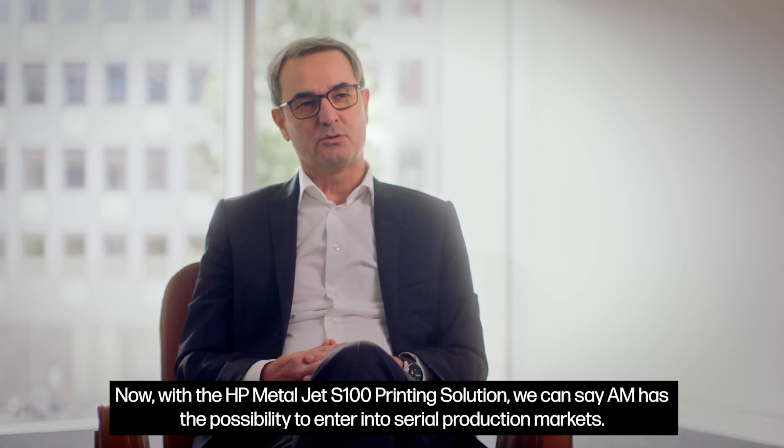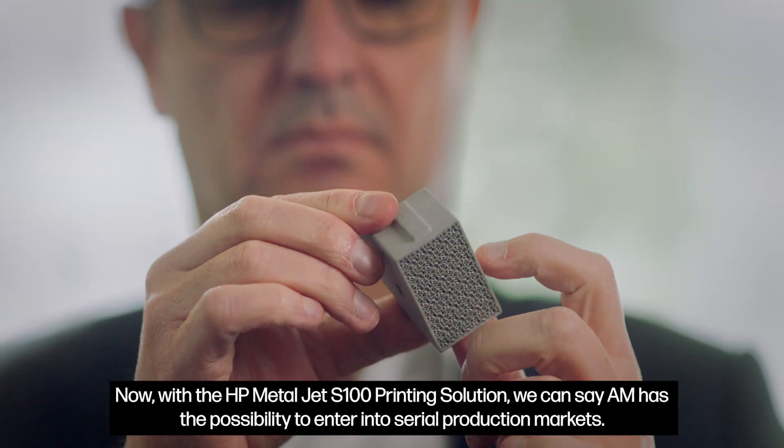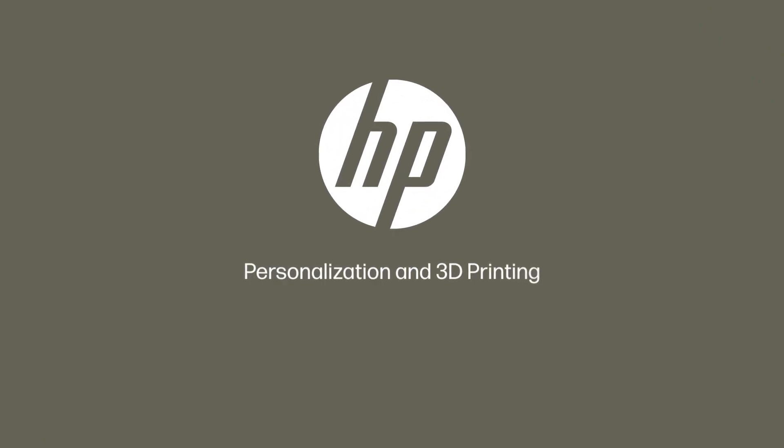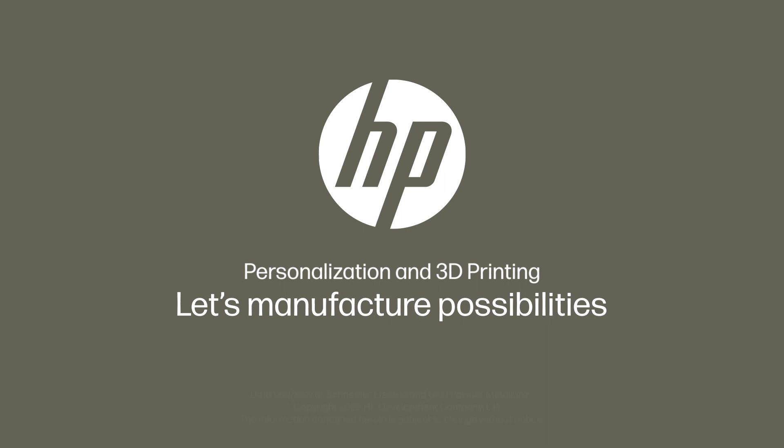Now, with the HP MetalJet S100 printing solution, we can say additive manufacturing has the possibility to enter into serial production markets.